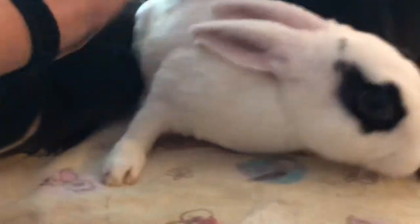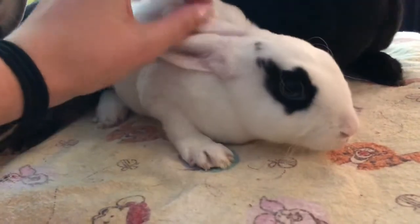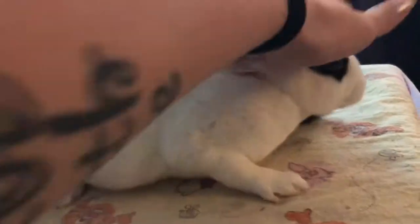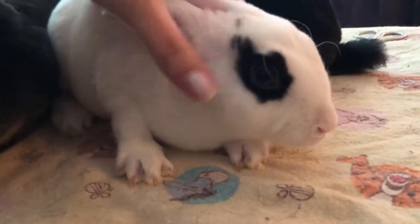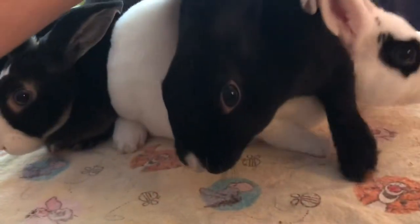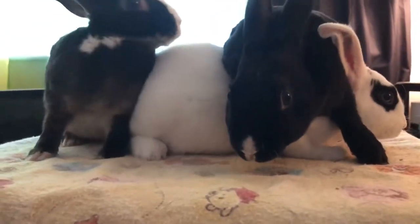Here's her sister Nugget. She's a broken black Vienna mark. With brokens, you can't really tell by having random white markings, other than her ears have random white. But she has bright blue eyes — that's how I know she's a Vienna. And then their brother, Jäger, doesn't have blue eyes at all, but he does have the white on his nose, which makes him a Vienna.